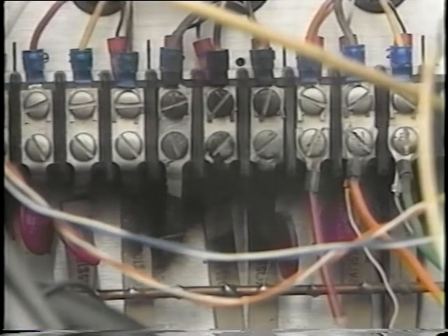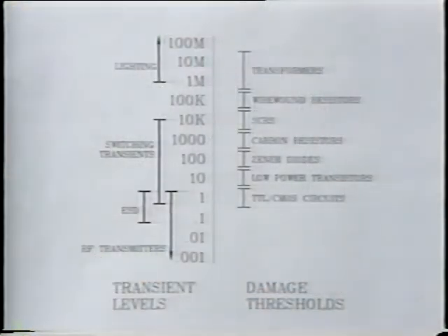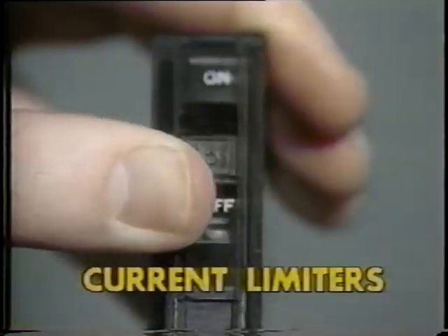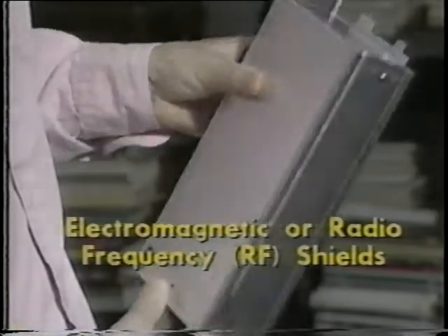Openings in the controller cabinet, like door seams and vents, can also provide a path for electromagnetic energy to enter the cabinet. When a threat enters the cabinet, it can upset circuits or destroy components. This illustration shows that the transients produced by these threats can easily exceed the tolerance levels of circuit components.